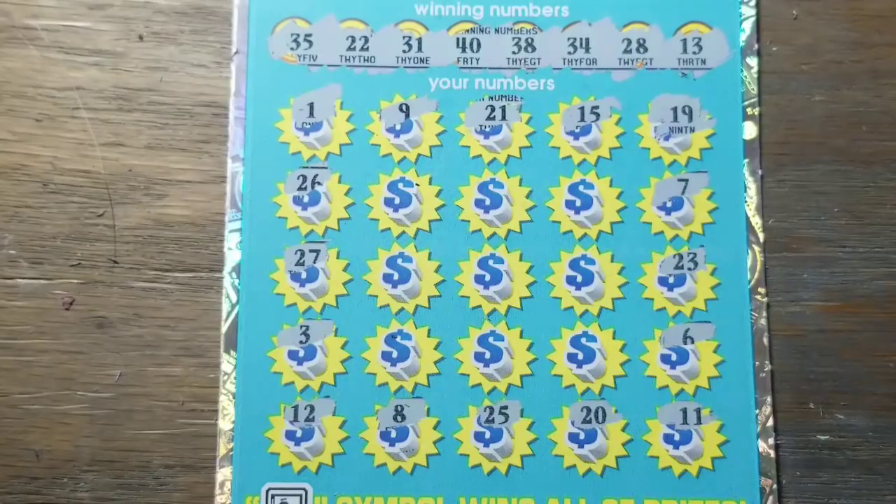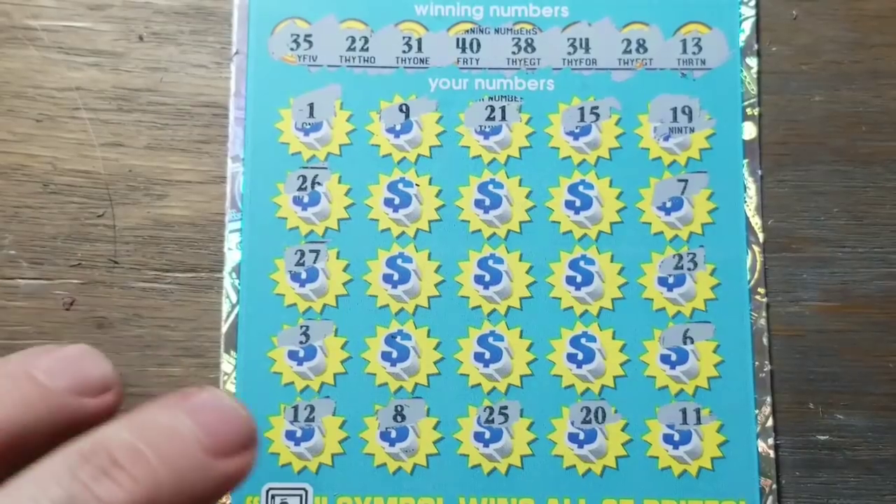13, 22, 28, 31, 34, 35, 38, and 40 — nope, nothing.